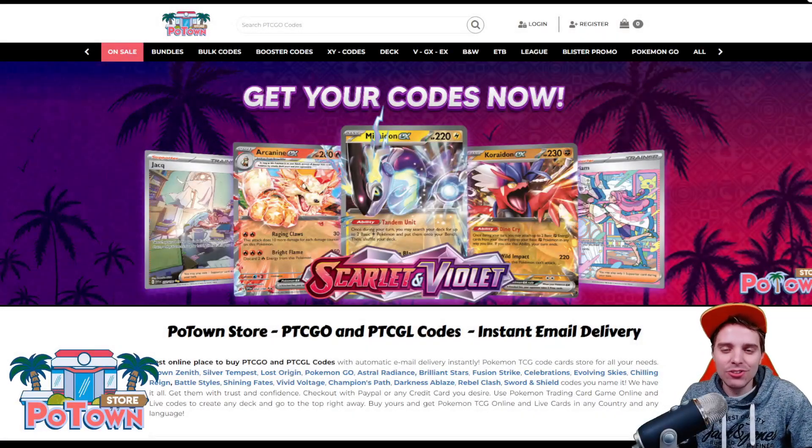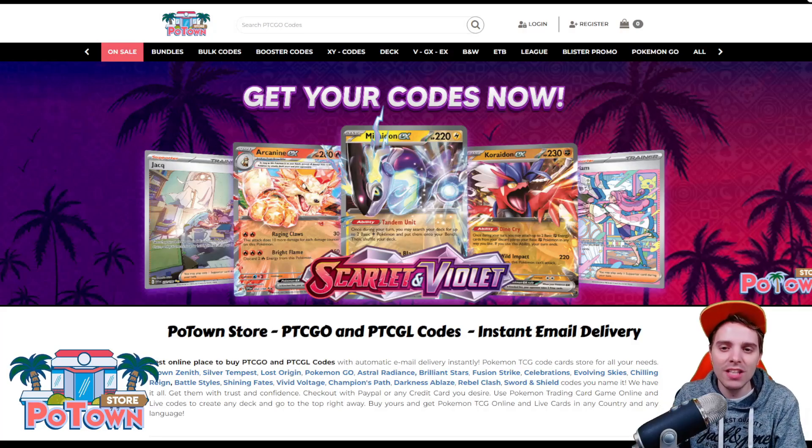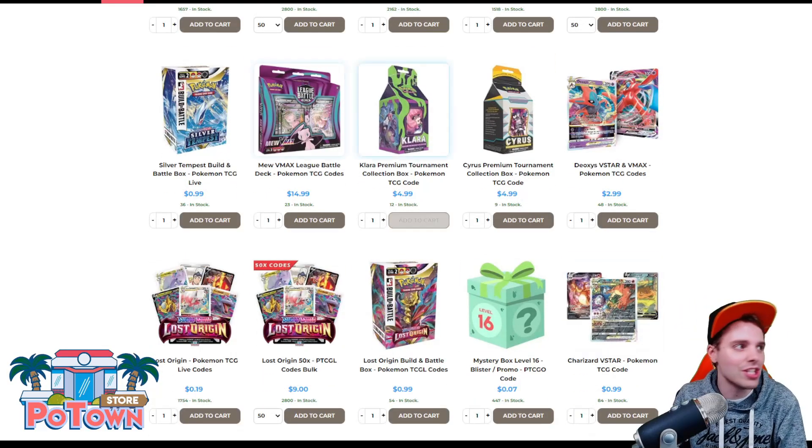This video is sponsored by potonstore.com, the best place to get yourself some TCG code cards. They are compatible with TCG Live and you can get everything on the website for 5% off using the coupon code ZAPDOESTCG.